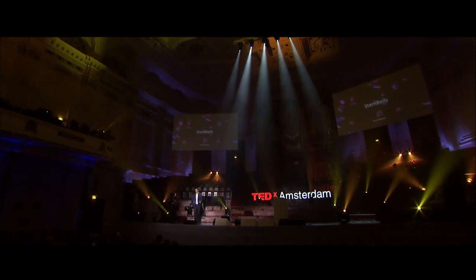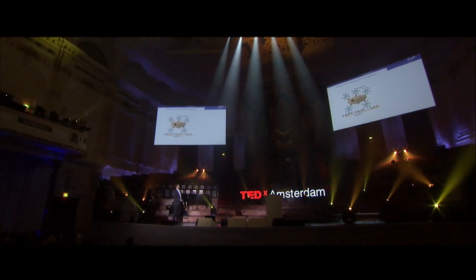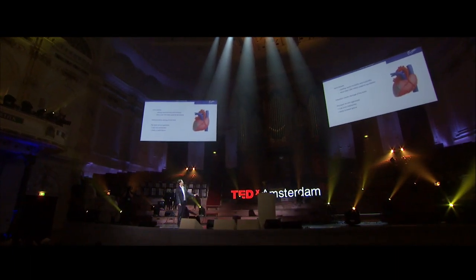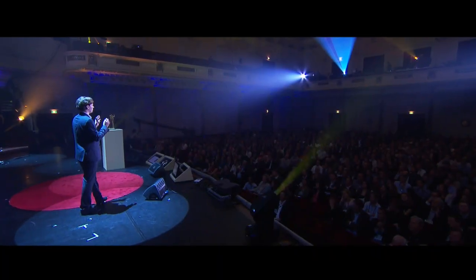So what happens in a myocardial infarction is that you get an occlusion of a coronary artery. This part of the heart dies, and this part of the heart cannot regenerate itself. So scar tissue is formed, and scar tissue is very rigid, so the heart doesn't function anymore as well as it did.